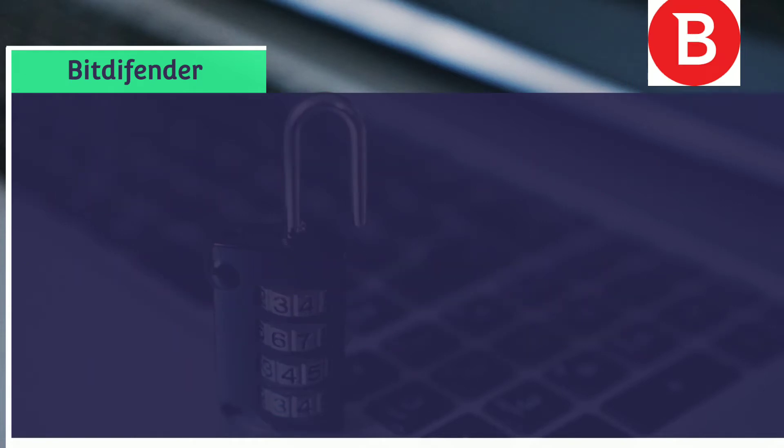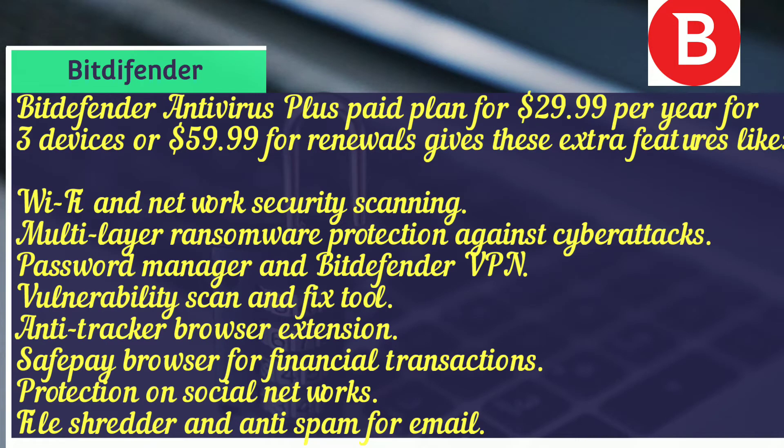Bitdefender Antivirus Plus paid plan costs $29.99 per year for three devices, or $59.99 for renewal. It adds extra features like Wi-Fi and network security scanning, multi-layer ransomware protection against cyber attacks, a password manager, Bitdefender VPN, a vulnerability scan and fix tool, an anti-tracker browser extension, safe pay browser for financial transaction protection, social network protection, file shredder, and anti-spam for email.